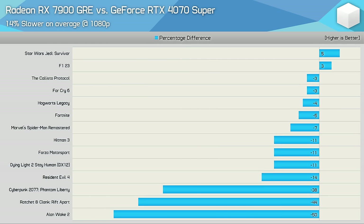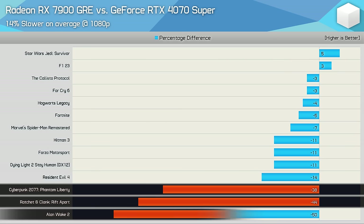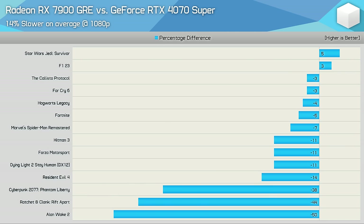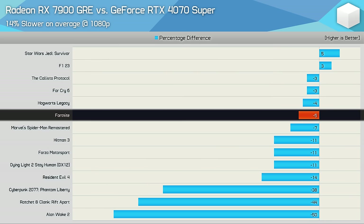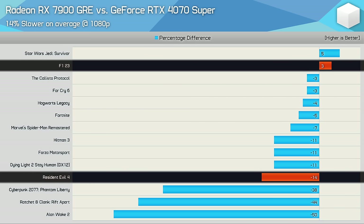For ray tracing averages at 1080p, the 7900 GRE was 14% slower on average, with the largest margins in favor of the 4070 Super seen in Cyberpunk 2077, Ratchet & Clank, and Alan Wake 2. Most other games such as F1 23 and Resident Evil 4 are poor examples of ray tracing — they don't look much different with RT enabled, they just tank the frame rate.